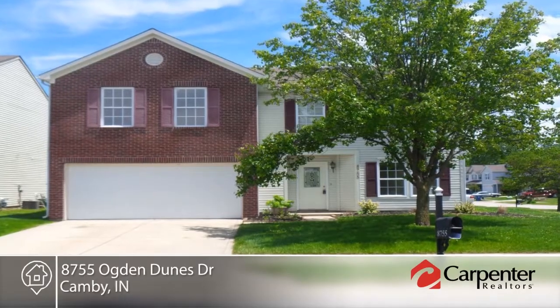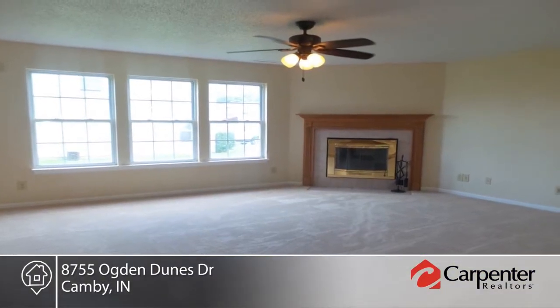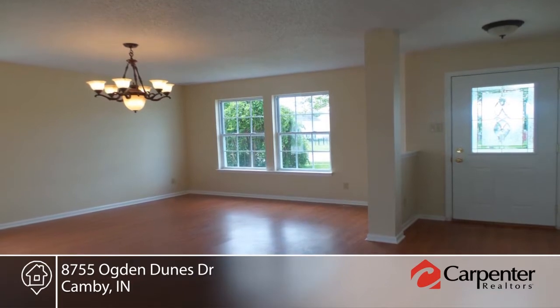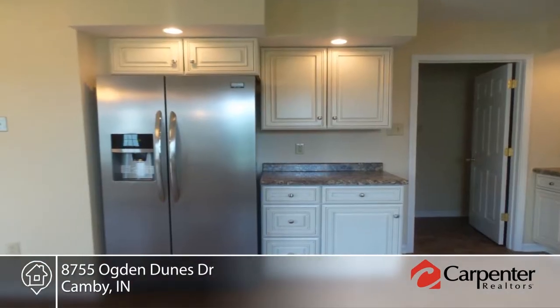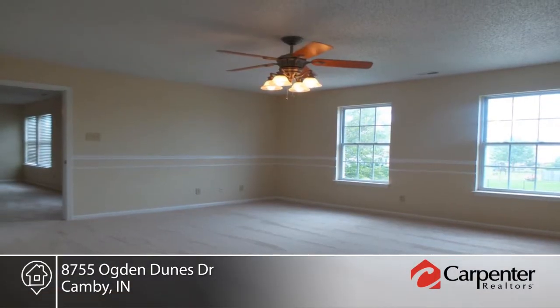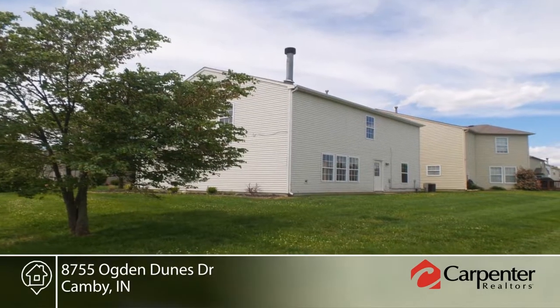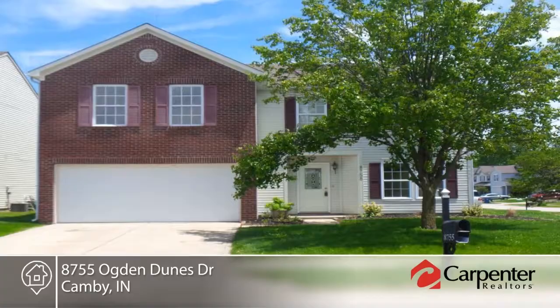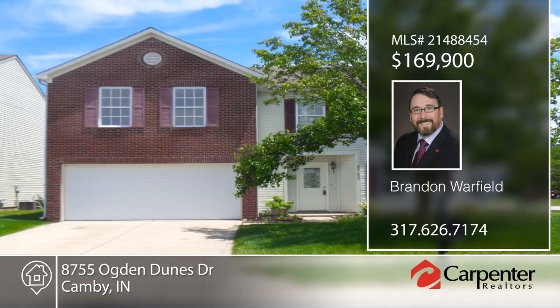Check out this three bedroom, two and a half bath American traditional home that's impressive in size and design. It offers a brand new expansive kitchen, family room with mantled fireplace, and formal dining. The spacious master suite includes ceramic tile and an oversized closet in the private master bath. The entire house has been freshly painted and there's new flooring throughout. Oversized in everything but its price. Contact Brandon Warfield to arrange for a personal showing.